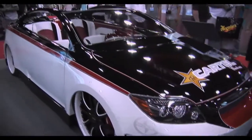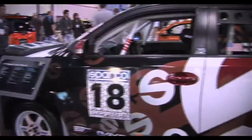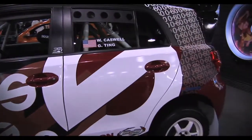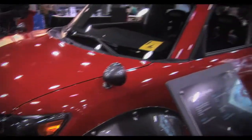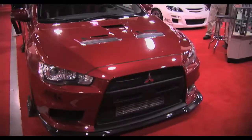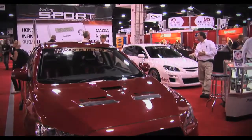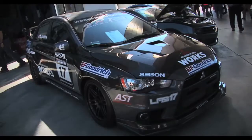Scion had some of the craziest cars at SEMA on their stand. Designcraft built an XD rally car prototype, and the 5-axis XB brought back plenty of old-school Japanese flavour. While critics thought Mitsubishi had gone soft with the Evo X, enthusiasts were proving that this platform can be built into a serious performer.